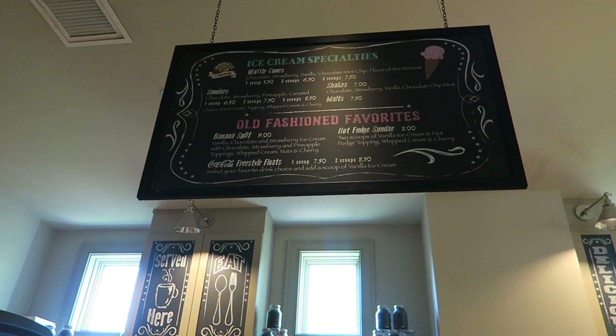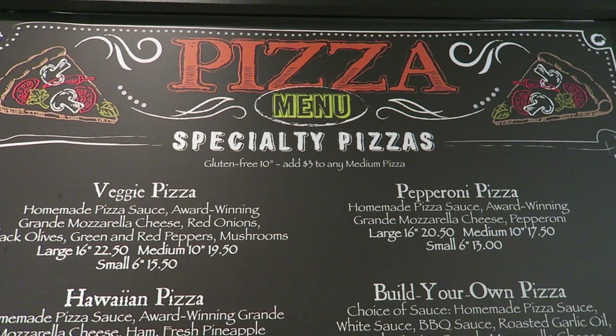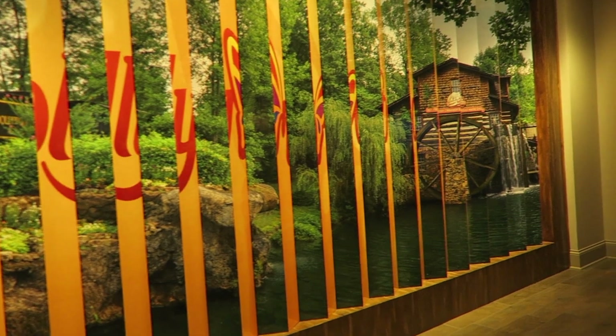They also have ice cream here, which is great for after a hot day at the park. There is a pizza kitchen as well — they were able to make me an allergy-friendly pizza, which was great, and it was just nice to have an easy dinner one night after the park. Overall we had a very nice stay at the DreamMore Resort — let me know if you have any questions in the comments.